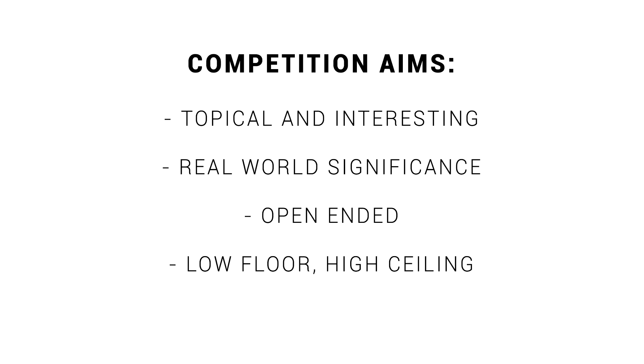Next, we need a low floor but a high ceiling. What that should mean is that students can submit something simple, but there's also room for something much more sophisticated.